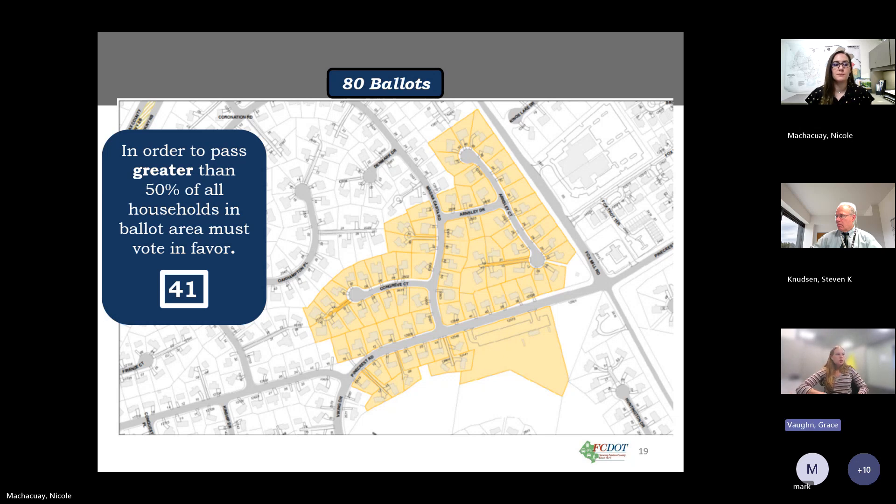Joe and Annie ask whether the Pinecrest pool is a voting member among the 80 ballots. The answer is confirmed: yes, they are.